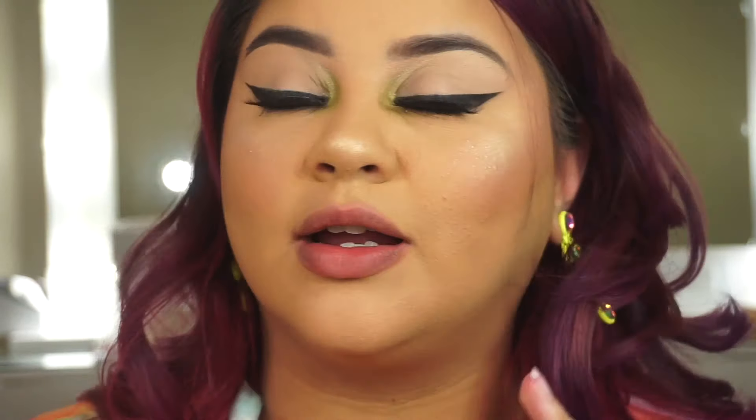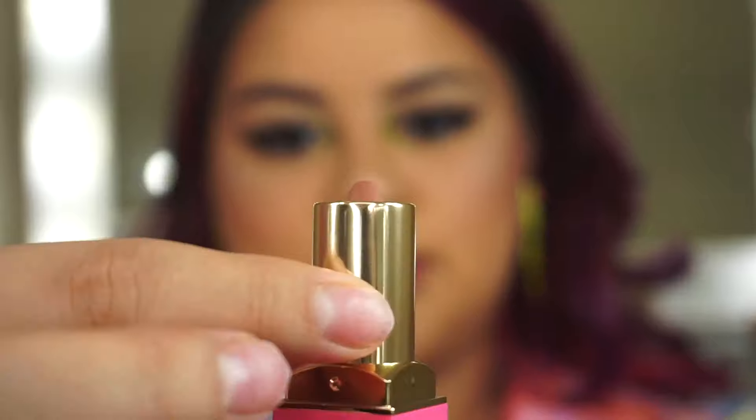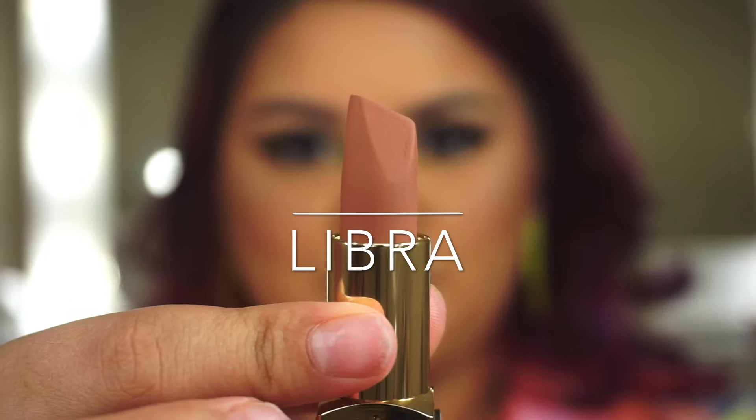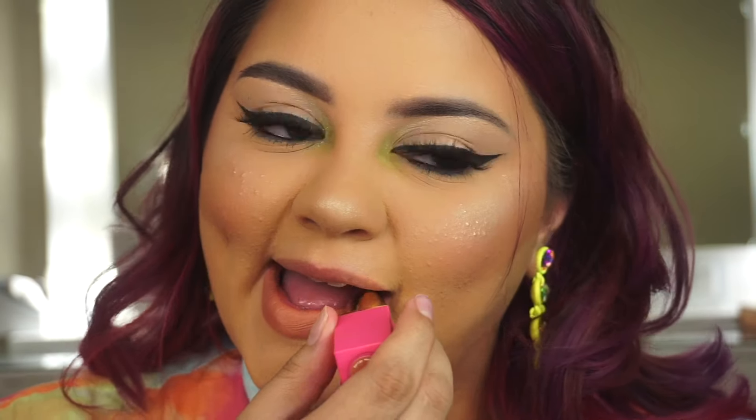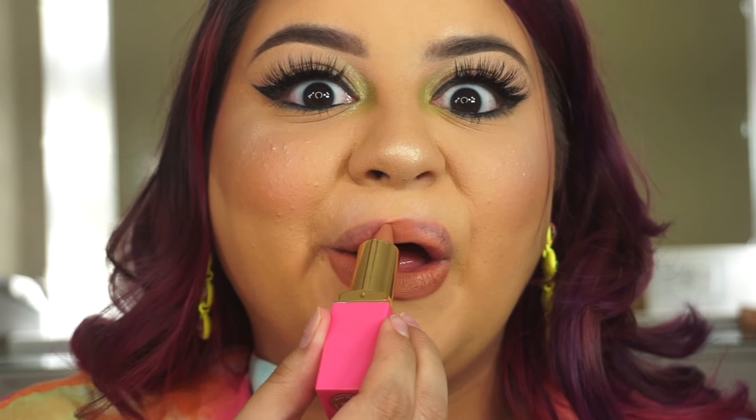Next we're going to do the shade 'Libra,' which I'm most excited about because I'm a Libra! Anything called Libra I always love. Carly Bible has a lipstick with IL Makiage called Libra and I love it. Here's the packaging and the lipstick — it's beautiful. Oh my god, you guys, I love it! It's my new favorite color, it's so pretty.